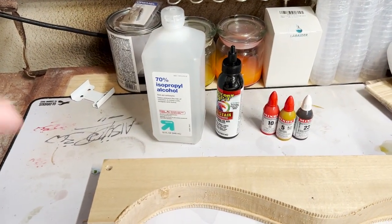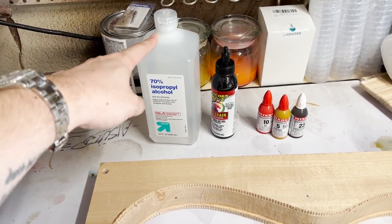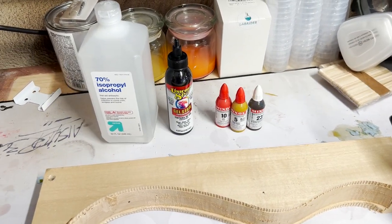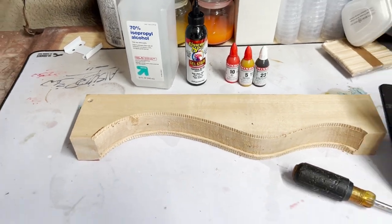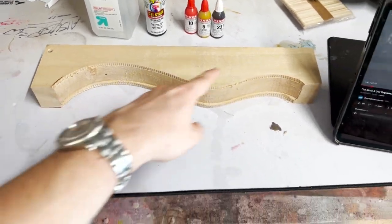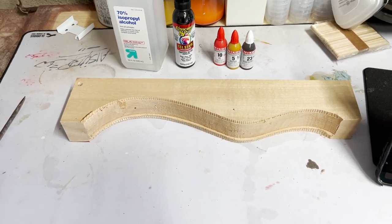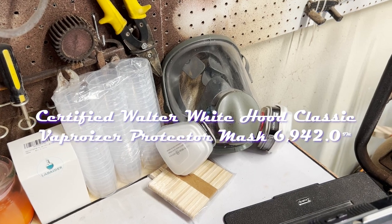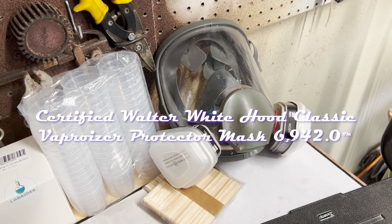Alrighty, so here's the lineup for today. We have 70% isopropyl alcohol, a little bit of Unicorn Spit — picked it up at Michael's — and then Mix-All Dyes, which I picked up at Rockler. We're going to see if we can mix these up. And I have a spare off-cut piece of alder — if I had to guess, it looks like this came off of a strap body just based on the contour. So we will be staining this and seeing what the results are, doing a little bit of mixing. Also have mixing cups, and my certified respirator mask.